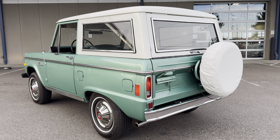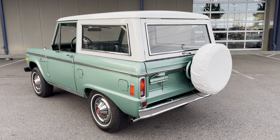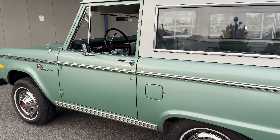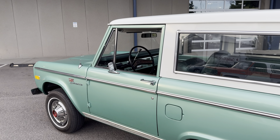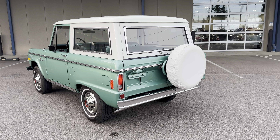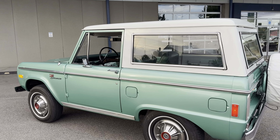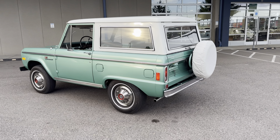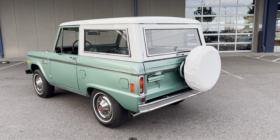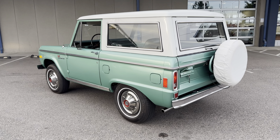There will be undercarriage photos available on our website — very high resolution — so hop on there and take a look underneath to see how clean, tidy, and well restored it is under there as well. If you have any more questions, go to carsrememberwhen.com — there'll be about 80-plus total high-resolution pictures of the whole vehicle. This is a very, very nice, well-restored Jade Glow Bronco — a rare color option, one of 595 made in this color — and this is an excellent example, so please give us a call.